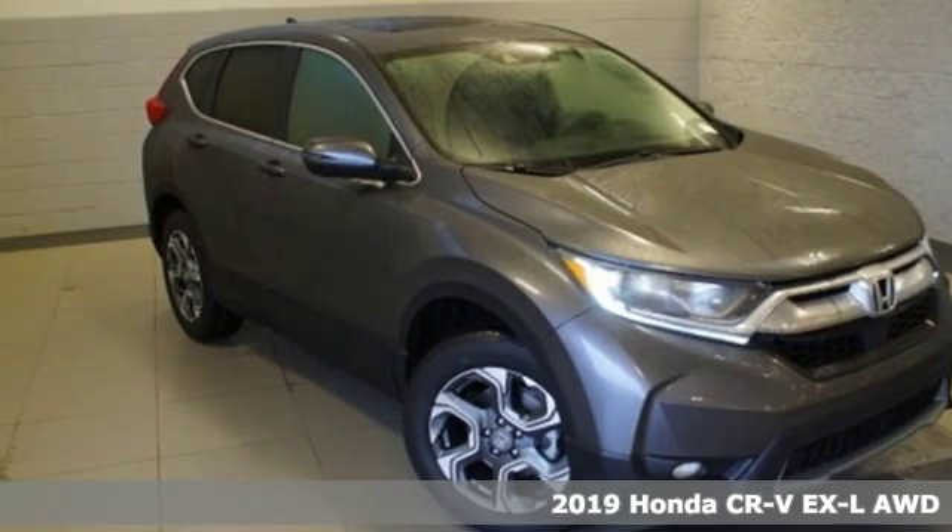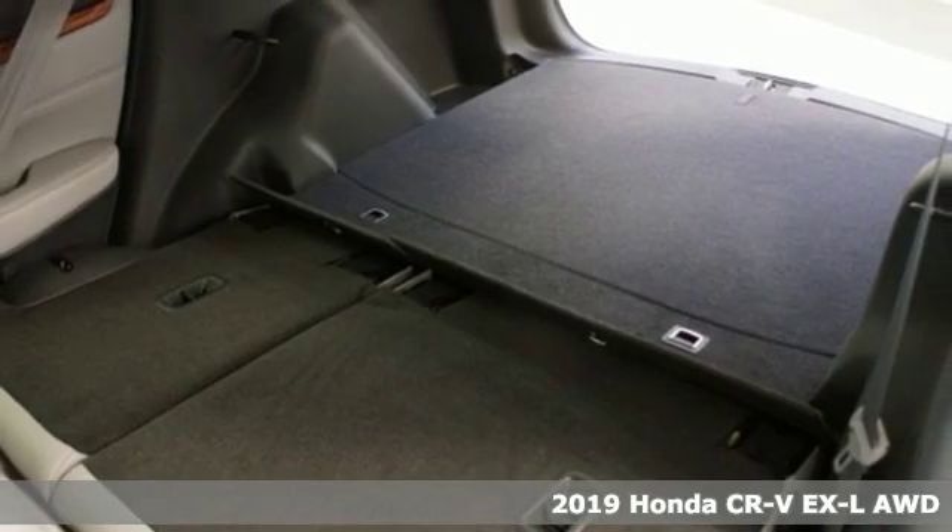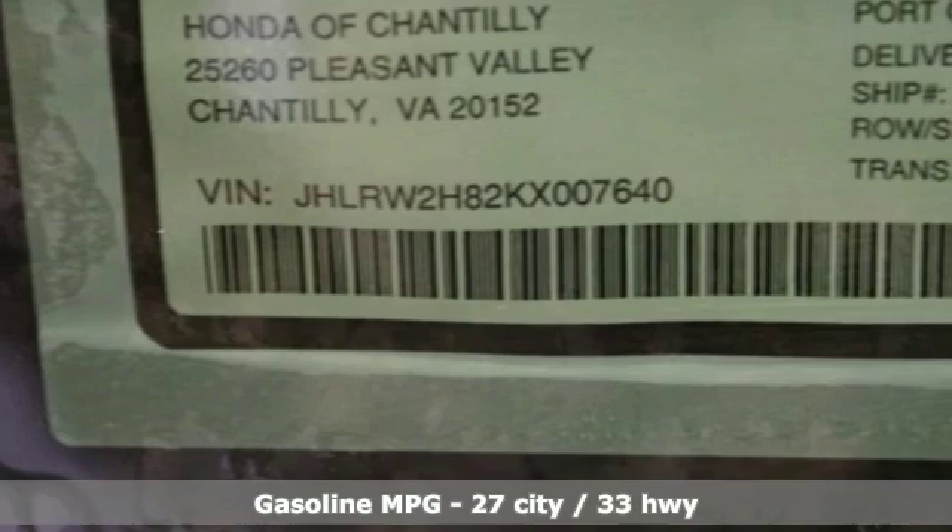It's a new 2019 Honda CR-V. Capability without compromise isn't a dream — it's a CR-V. It's equipped for all your driving needs and wants.